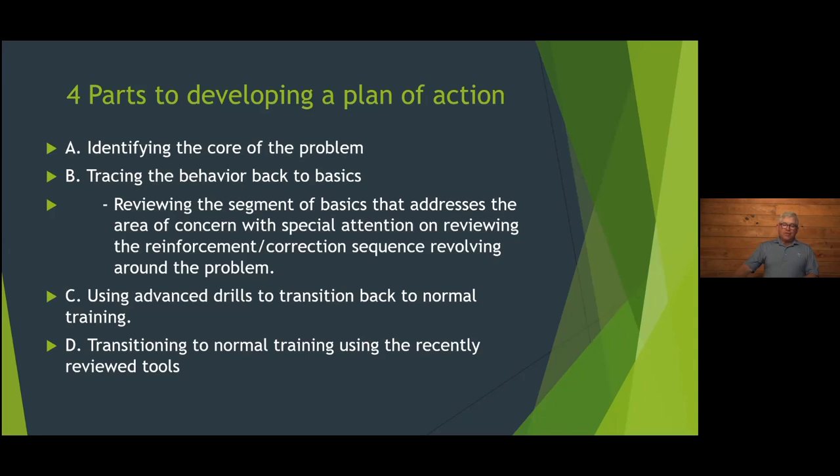Using advanced drills to transition back to normal training: we identified the problem, found the area of basics that addresses it, and now we go to a hybrid transition drill — bird-boy blinds, where you have somebody walk in a semi-circle and plant a bumper a few steps from them. You may run 12 to 15 blinds, none much further than 80 to 90 yards, and blow 70 whistles in a 20-minute session.